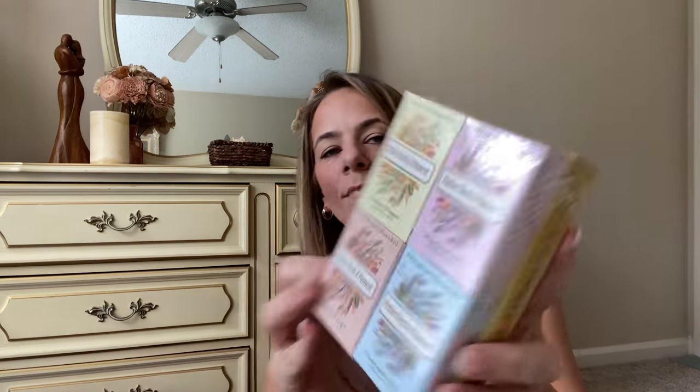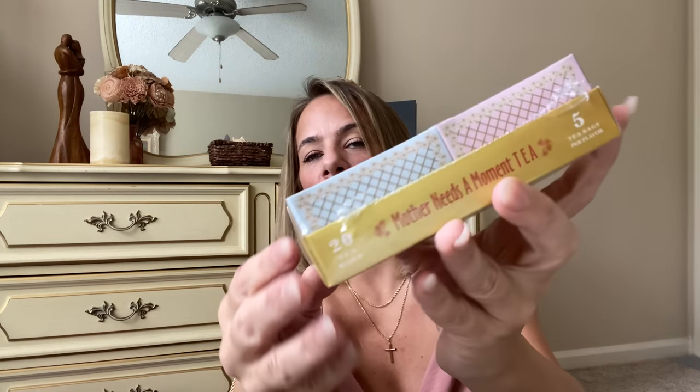Look at this tea — it's called Mother Needs a Moment! I need about ten moments. It's a four-pack with four individual boxes of five tea bags each. Listen to the flavors: lemon ginger green tea, passion fruit green tea, peach mango green tea, and pineapple twist green tea. This is so beautiful and those flavors are beyond. I'm obsessed!